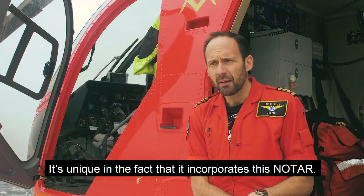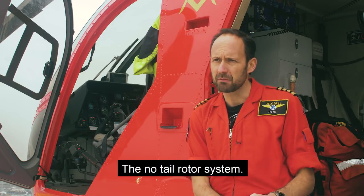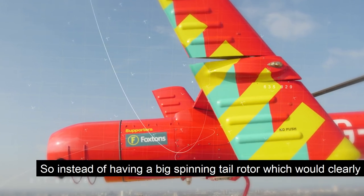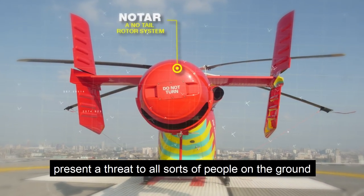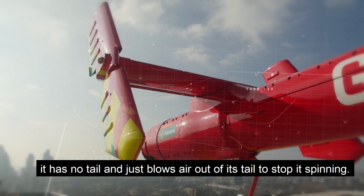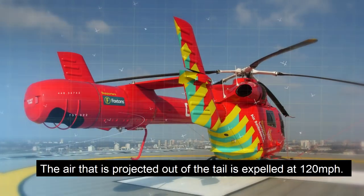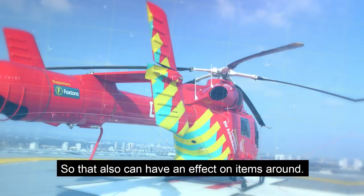It's unique in the fact that it incorporates the NOTAR — the no-tail rotor system. So instead of having a big spinning tail rotor, which would clearly present a threat to all sorts of people on the ground, it has no tail rotor and just blows air out of its tail to stop it spinning. The air projected out of the tail is expelled at 120 miles an hour, so that can also have an effect on items around.